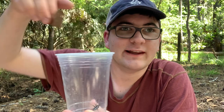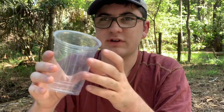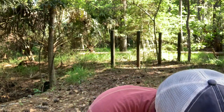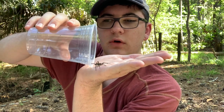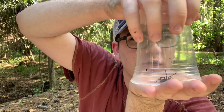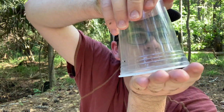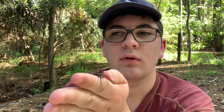The goal is going to be to get this spider out of the cup without it escaping, because they are lightning-fast spiders. Good size — I saw one that was actually bigger than this, but unfortunately I couldn't get him. I'm going to try to put my hand on top, flip it over, and let him calm down. Once they figure out you're not going to eat them, sometimes they'll just sit still.